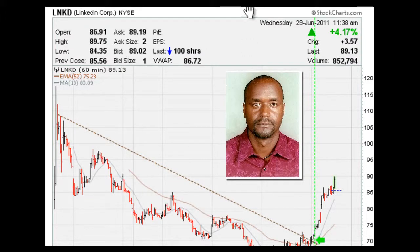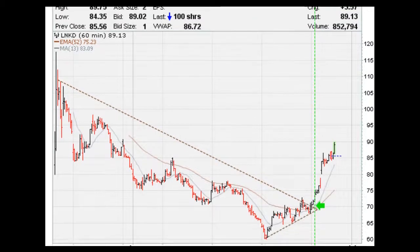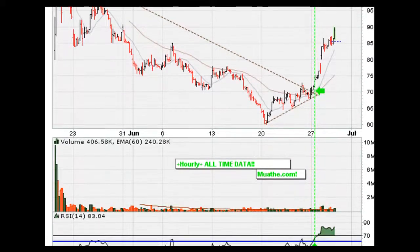This is Eric Moathe with Moathe.com. We are taking a look here at an IPO that came out recently — it's LNKD. What I wanted to show you here is the observation that the markets do tend to favor the ultimate mother breakout.